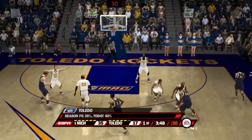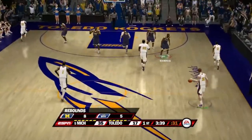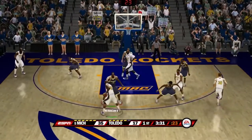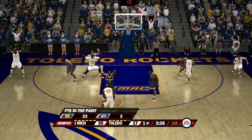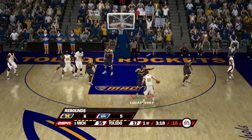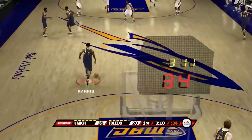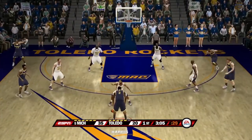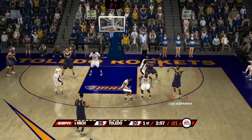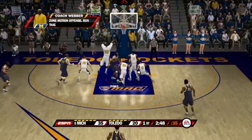Gibson with the rebound. Perry for a three — shot misses — rebound by number one. Points in the paint is 22 for Michigan compared to just 2 for Toledo. Toledo is shooting 40% with 4 assists compared to Michigan's 8. Rebounding is 8-5 in favor of the Wolverines. Toledo hits another three-pointer from downtown — lead cut to 15. Toledo now shooting 44% after that make — but Michigan at 74% shooting makes them very hard to beat.